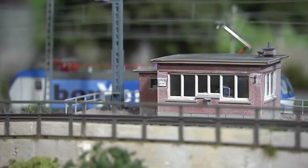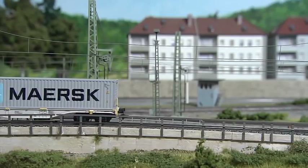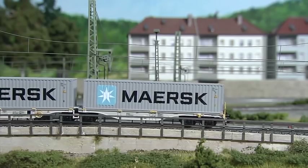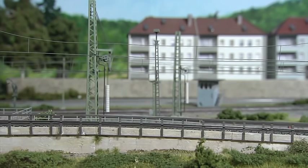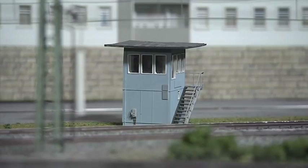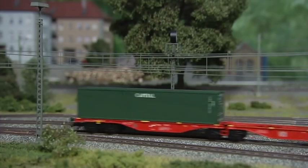Fans of more recent railroad eras may look forward to this model in particular. It's a double-stack car of type S-GGR-SS80. Both Märklin and Trix are releasing two different versions of this car in half-O scale. The car carries two box containers measuring 20 and 40 feet in length.